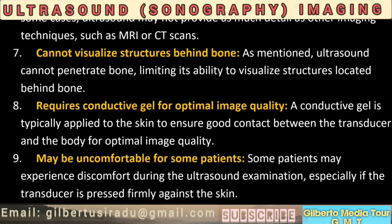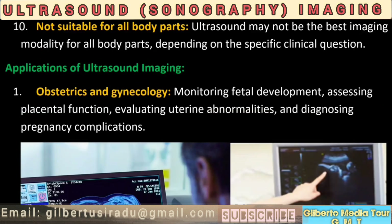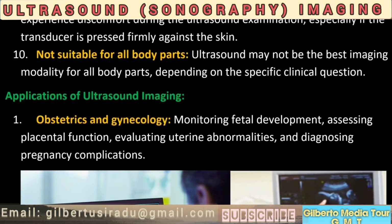8. Requires conductive gel for optimal image quality. A conductive gel is typically applied to the skin to ensure good contact between the transducer and the body for optimal image quality. 9. May be uncomfortable for some patients. Some patients may experience discomfort during the ultrasound examination, especially if the transducer is pressed firmly against the skin. 10. Not suitable for all body parts. Ultrasound may not be the best imaging modality for all body parts, depending on the specific clinical question.